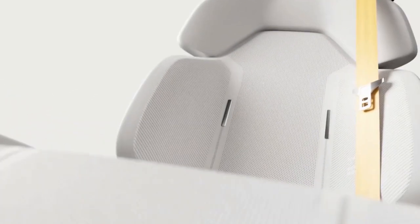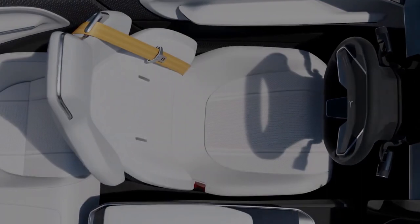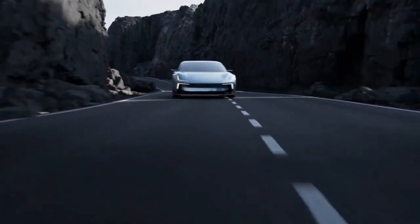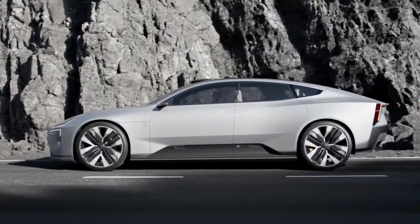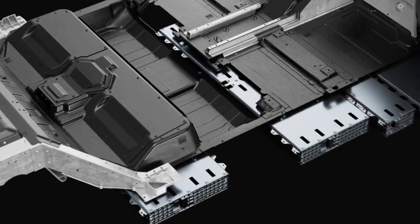Polestar is taking sustainability seriously, and the O2 uses recycled polyester as the base of all soft materials inside, including foam, adhesive, 3D knit fibers, and non-woven lamination. The use of one material reduces weight and waste, and it's a great step towards better circularity, according to Polestar. When the life of the car is done, Polestar is labeling the different grades of aluminum used in the cabin to be recycled more effectively while retaining its properties.